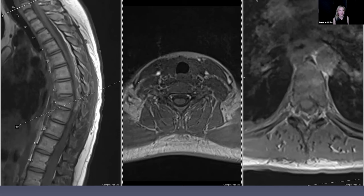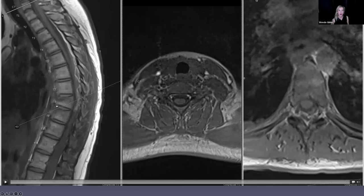Here's a non-contrast T1. Subcutaneous fat is bright, CSF is not bright. The epidural something is bright. On T1, it can be fat or it can be blood that's bright — and we'll differentiate that with the STIR sequence in a moment.